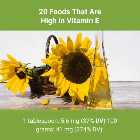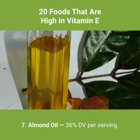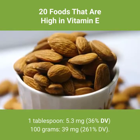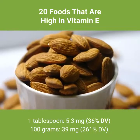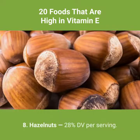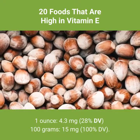Sunflower oil per 100 grams: 41 milligrams, 274% DV. Number 7: almond oil — 36% DV per serving. 1 tablespoon: 5.3 milligrams, 36% DV. Per 100 grams: 39 milligrams, 261% DV. Number 8: hazelnuts — 28% DV per serving. 1 ounce: 4.3 milligrams, 28% DV.